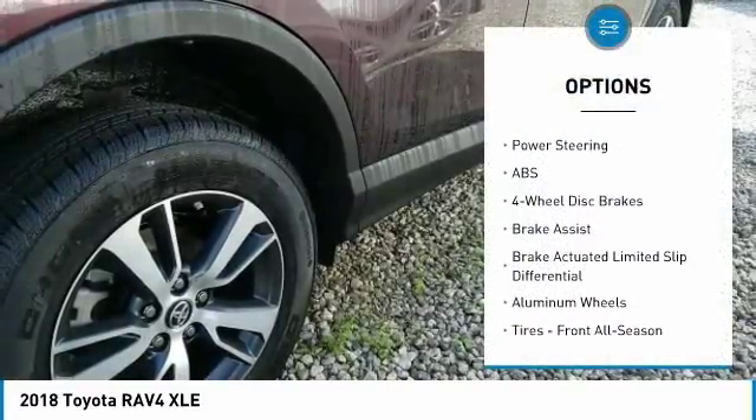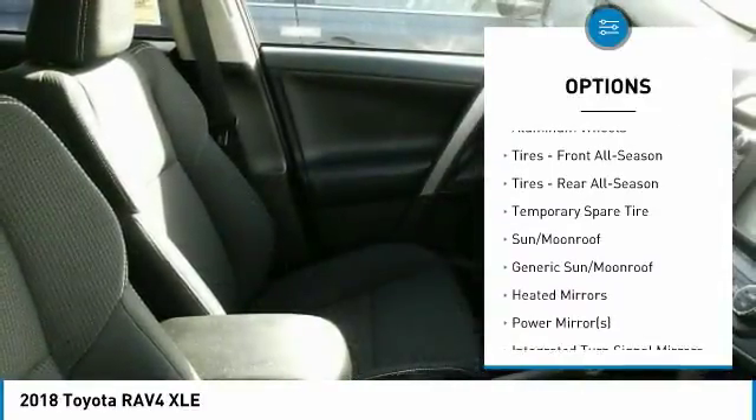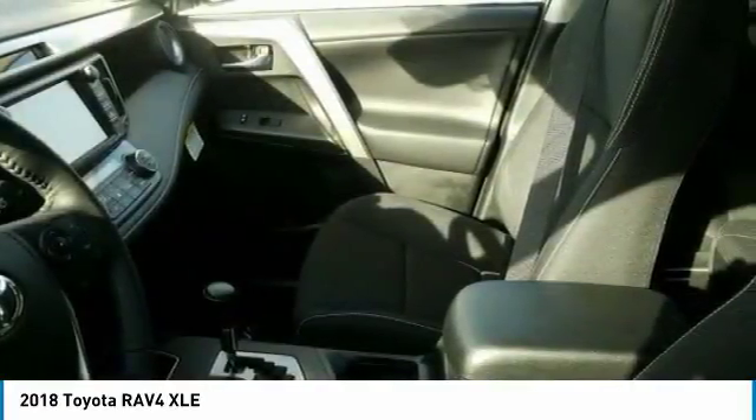Stability control, traction control, keyless entry, steering wheel audio controls, anti-lock braking system, backup camera, lane departure warning, leather-wrapped steering wheel, Bluetooth, power steering.